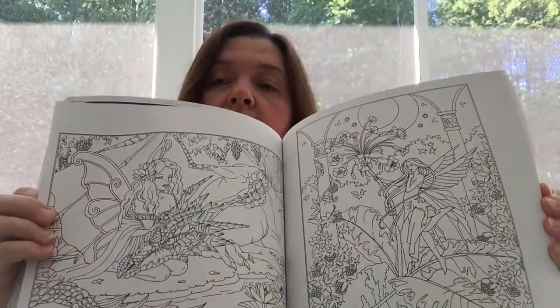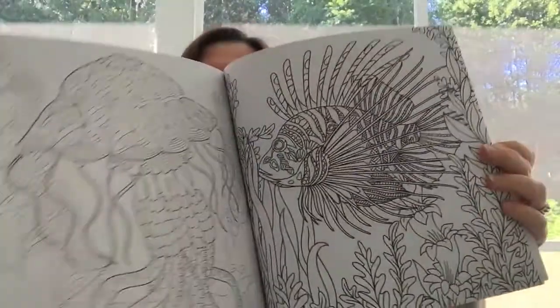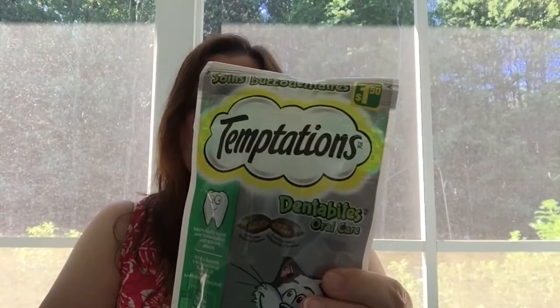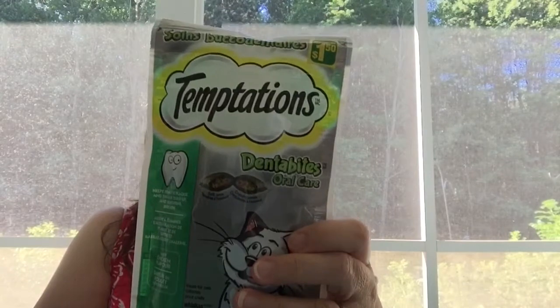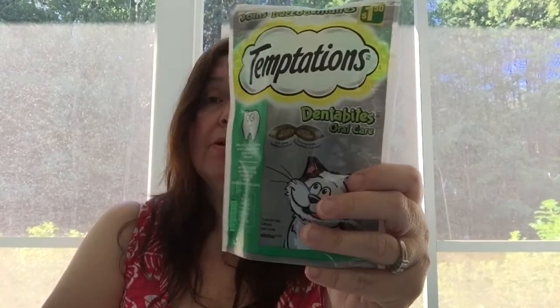There are also some fairies in it, and I've been wanting more fairies to color, so I got this one. I also thought of getting something for my kitty — some little treats for her. So I got her the Temptations with the Dentibytes Oral Care. I'm always hopeful that this will make her cat breath smell less like cat breath. Doesn't really work, but at least I'm trying.